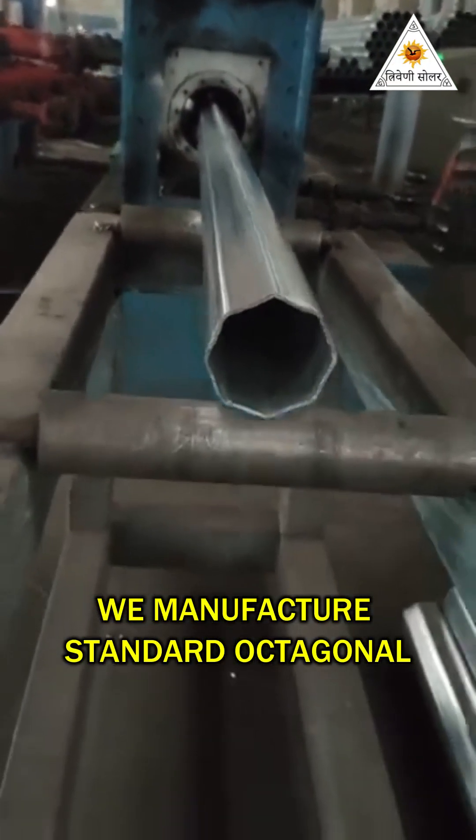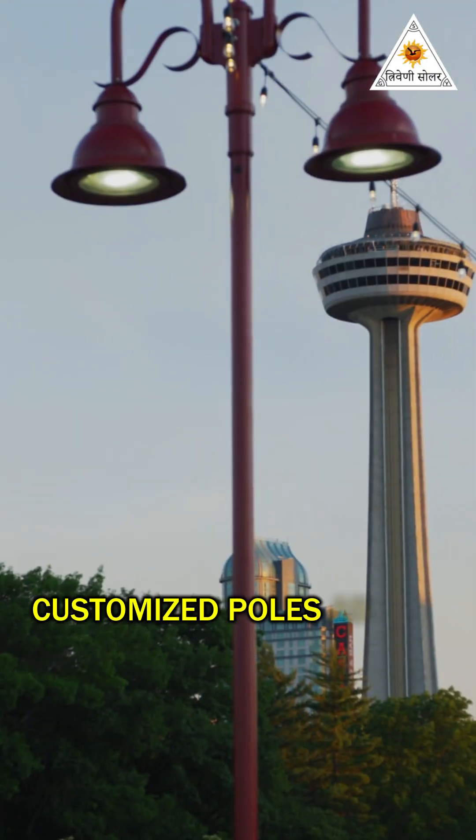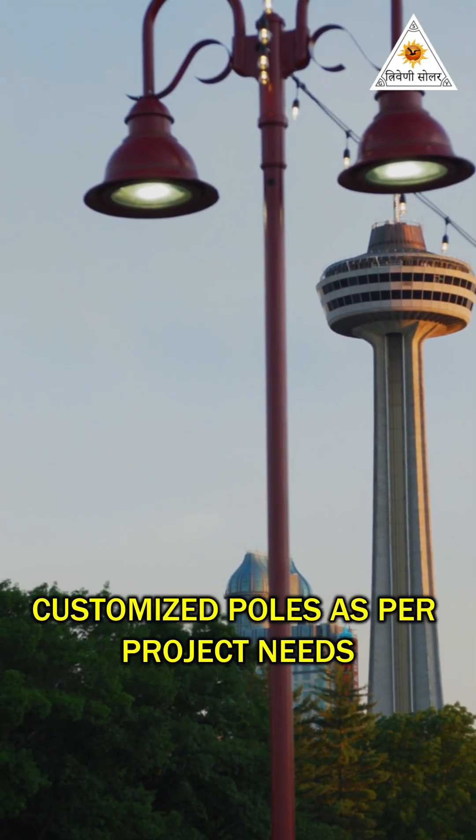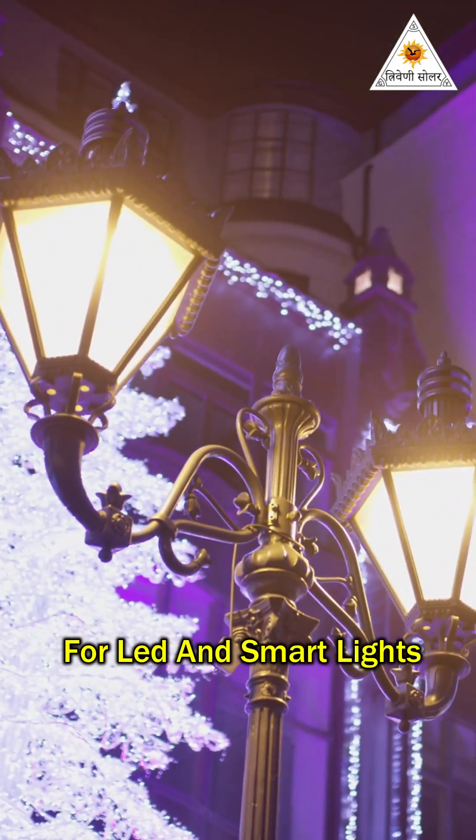We manufacture standard octagonal poles from 3m to 12m height, customize poles as per project needs, and offer poles with single or double arms for LED and smart lights.